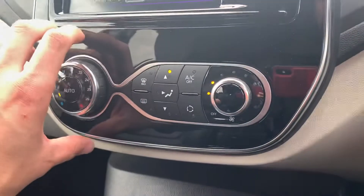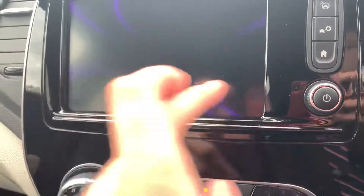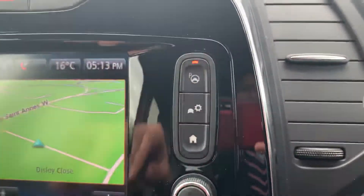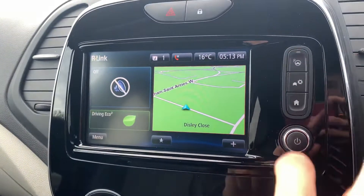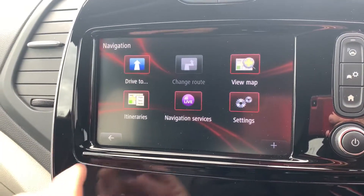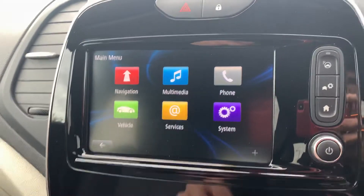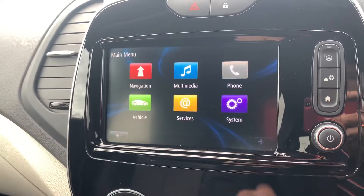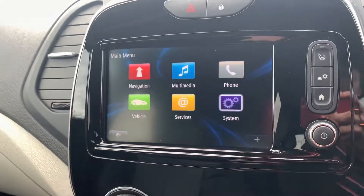You've got climate control buttons just above the infotainment system. Moving on to the infotainment system — I've just noticed this car also has park assist, which is an excellent feature. On the main menu you've got satellite navigation as the first option, all your multimedia sources including DAB radio, vehicle and driving data, Bluetooth hands-free for audio, and system settings in the final option.